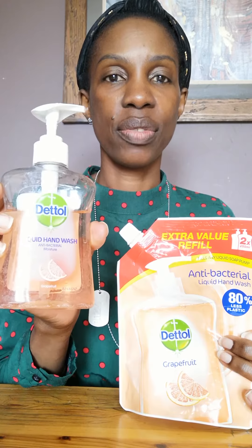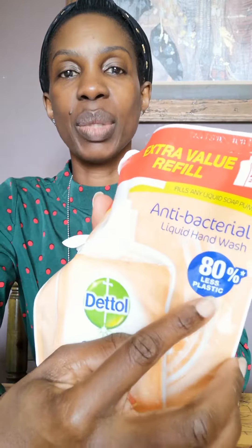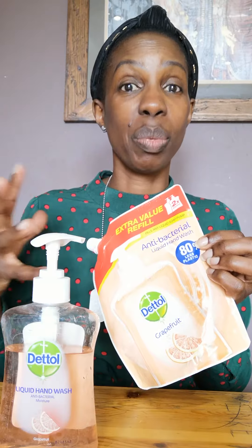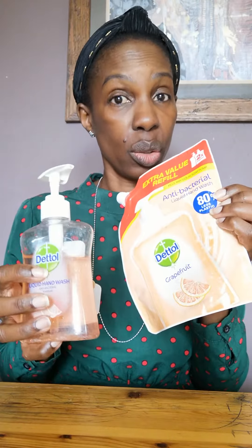I wanted to start off with something like this — this is what I use in my bathroom. I have been using this for a while, and then I noticed about a month ago that I could get this, which is a refill that I pour into this. It's good value for money, and it says 80% less plastic. Even though it's a good incentive, plastic is still going into the environment and it would be great if we actually moved away from plastic completely. But I think it helps, and these are one of the few things you can do moving forward.